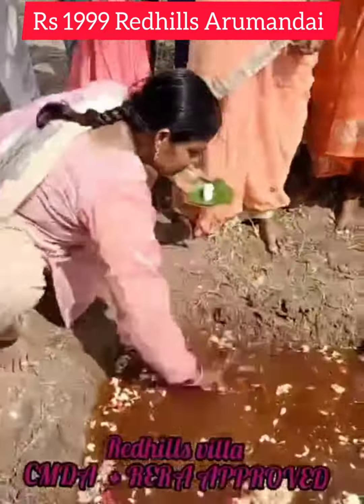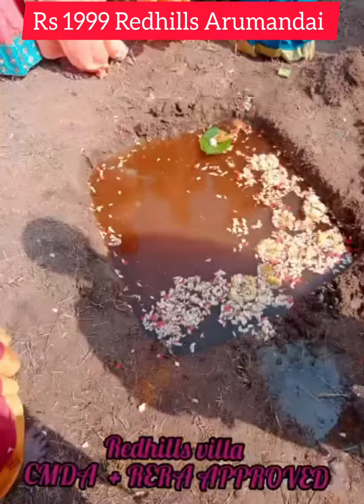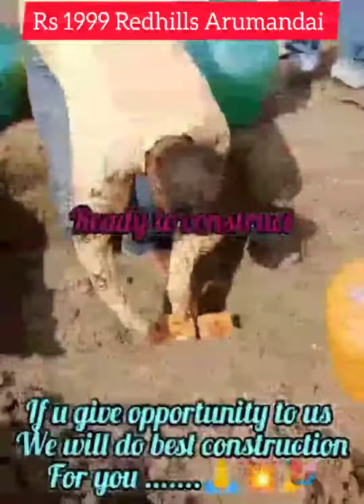Here are the villas, house, home, and duplex villas available. We are ready to book your dream plots.